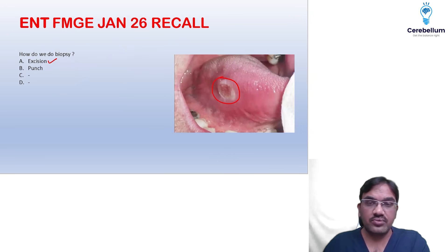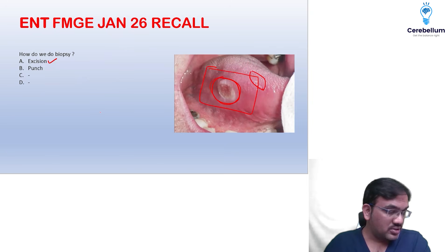You can go for complete excision biopsy for small tumors. If it is of large size, then you may go for wedge biopsy. If it is of small size, you can go for excision biopsy.